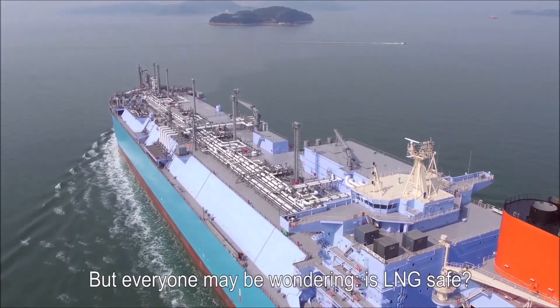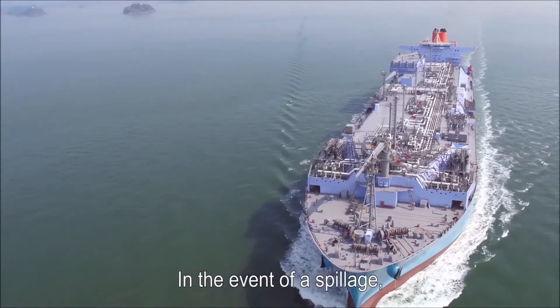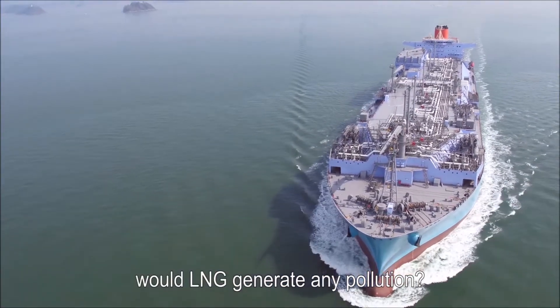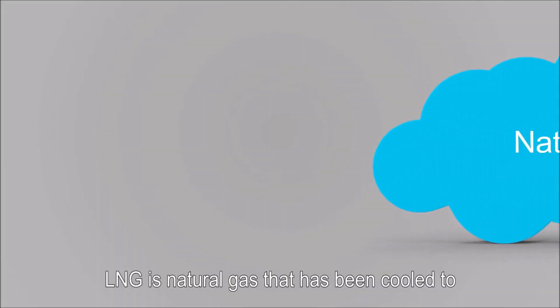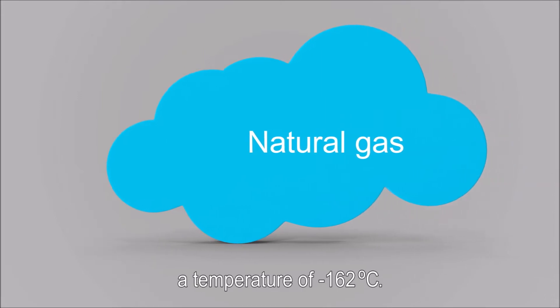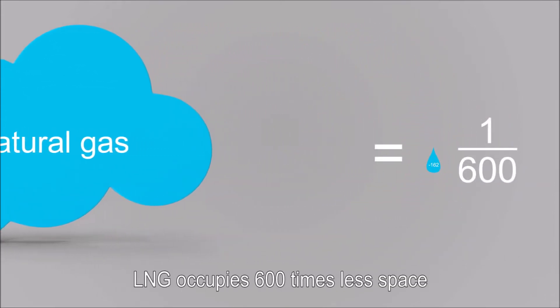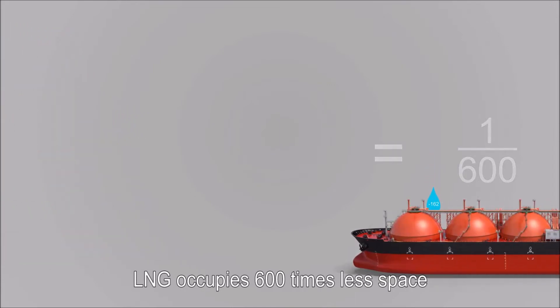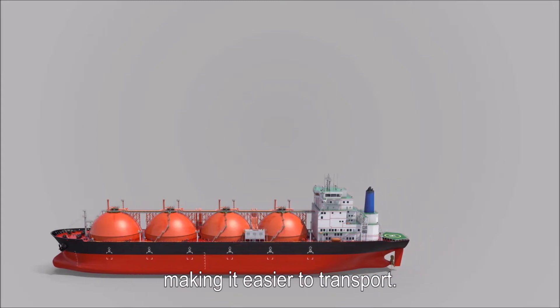But everyone may be wondering: is LNG safe? In the event of a spillage, would LNG generate any pollution? LNG is natural gas that has been cooled to a temperature of minus 162 degrees Celsius. After cooling, LNG occupies 600 times less space than its original gaseous form, making it easier to transport.